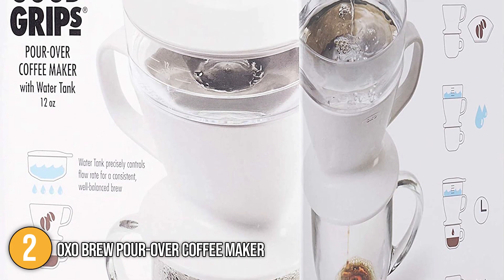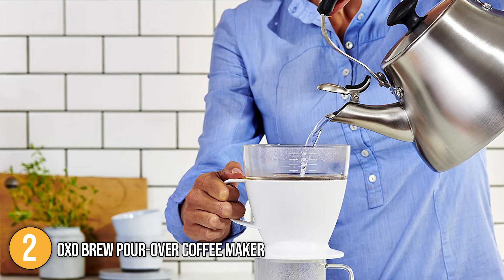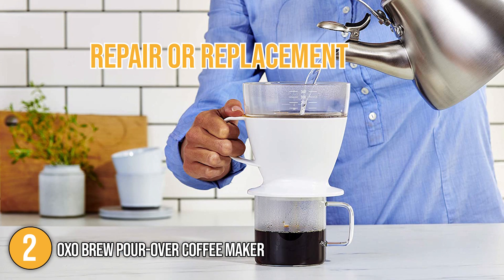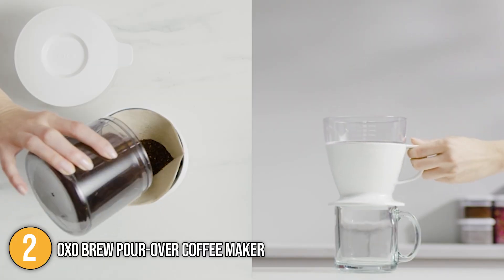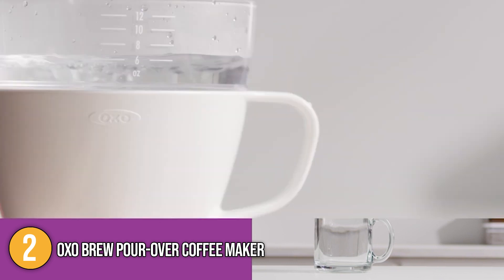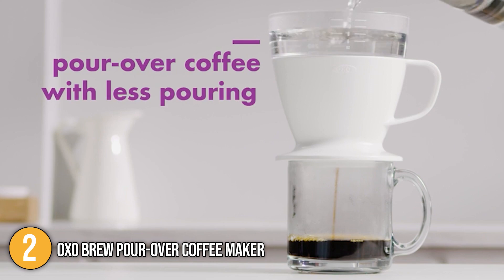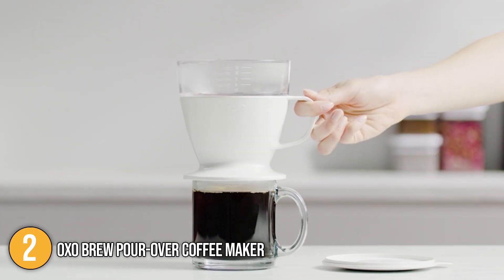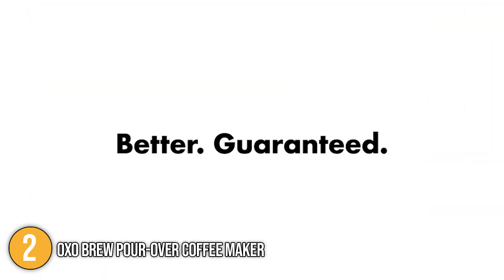At the time of making this video, the manufacturer offers an OXO Better Guarantee. If you experience any issues with the product, you can get in touch with them for a repair or a replacement. Our team considers this good customer service on their part. Our team recommends the OXO Brew pour-over coffee maker for beginners as it eliminates the guesswork out of the pouring process. Despite its superior quality and impressive results, this coffee maker is the most budget-friendly on our list. Without a doubt, this coffee maker is a worthwhile buy earning the number two spot on our list.